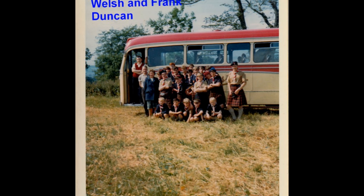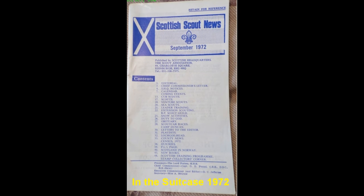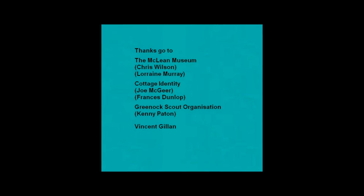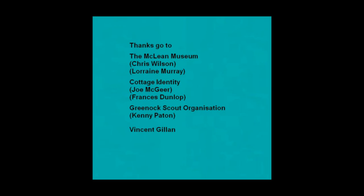There was a camp held at Kilcatton Bay in 1969 and then Langham in 1970. Finally, the last item in the suitcase is a newsletter from the Scottish Scouts in 1972. This is the end of our time trip, and I hope you will enjoy the exhibition.